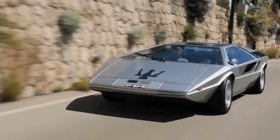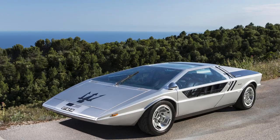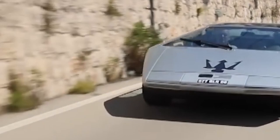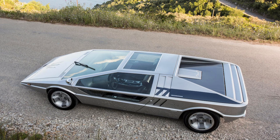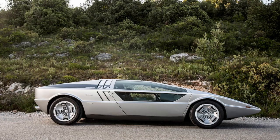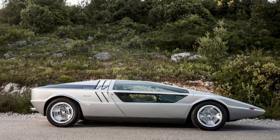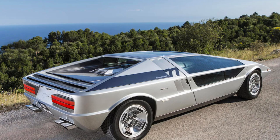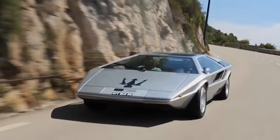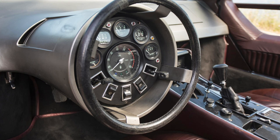Maserati Boomerang, 1972. The Boomerang looked like it was speeding at 100 miles per hour, even when stationary. The interior was equally futuristic, featuring a steering wheel with a stationary hub that housed the instruments, ranking among the most unusual steering wheels of all time. Due to the extremely low body height, the driver and passenger were in a semi-reclining position, and the interior was completely leather-wrapped. In those years, the automotive business was simpler, and concept cars were sometimes sold to private individuals after exhibitions.